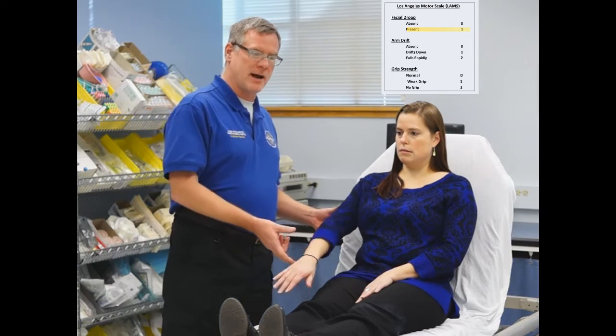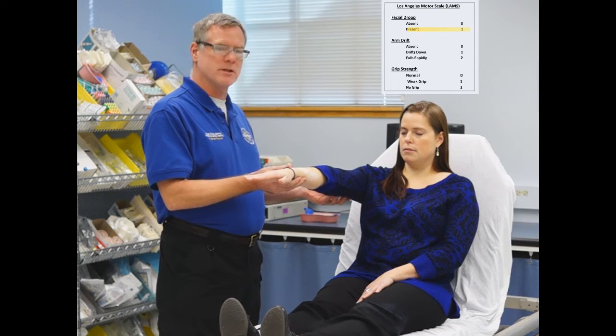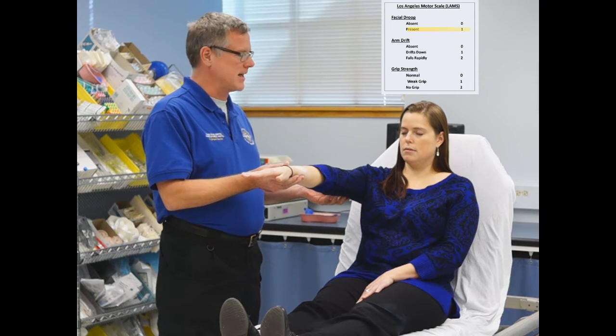We're going to do a Los Angeles Motor Score assessment on this patient. The first thing we're going to do is assess for facial droop. I'll have the patient smile and show me her teeth. The patient appears to have a left-sided facial droop — that would be a score of one for that. Next, we're going to assess arm strength, having the patient hold one arm straight out with eyes closed for 10 seconds.